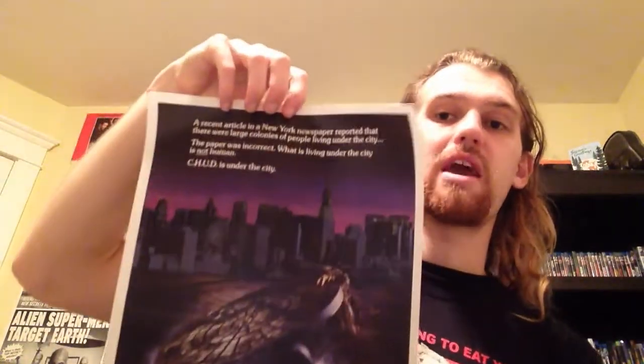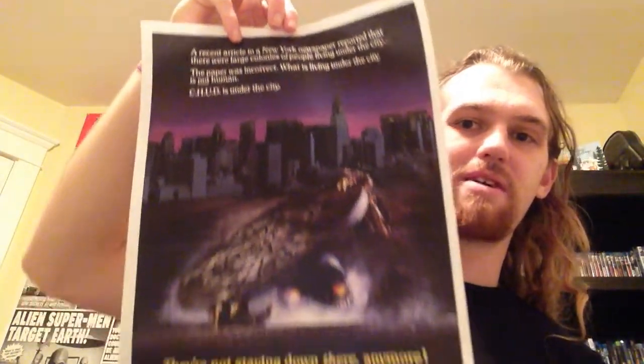Next up, probably my second favorite horror movie of all time — and in my top 10 movies in general — and that's CHUD: Cannibalistic Humanoid Underground Dwellers. The tagline reads: 'A recent article in a New York newspaper reported that there were large colonies of people living under the city. The paper was incorrect. What is living under the city is not human.' This is the original theatrical poster. It's probably my favorite poster artwork of all time — I love it with the skyline in the background. I also have a Laserdisc and a VHS of CHUD, which I'll showcase in another video soon.